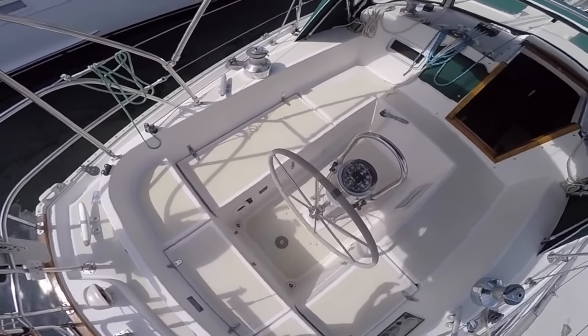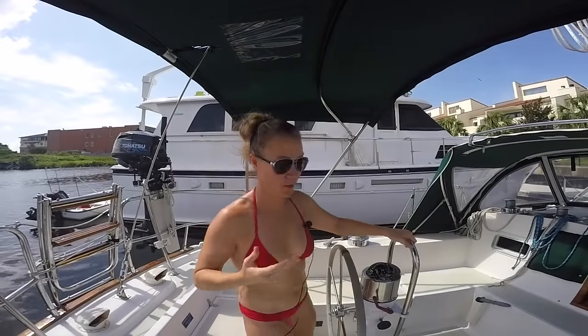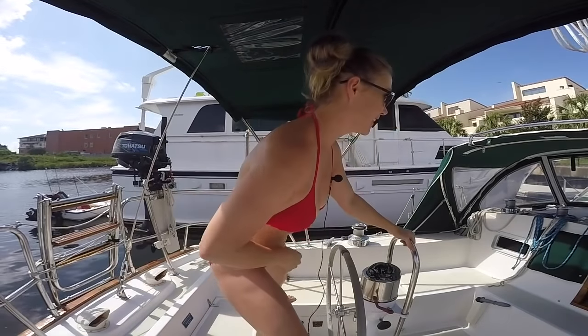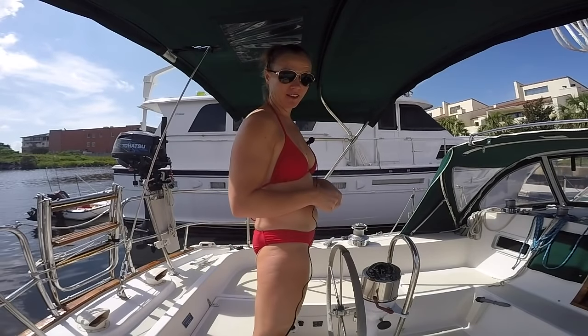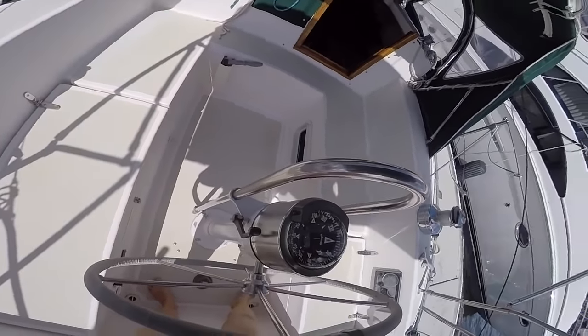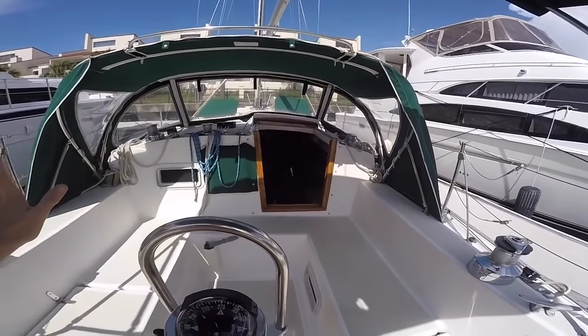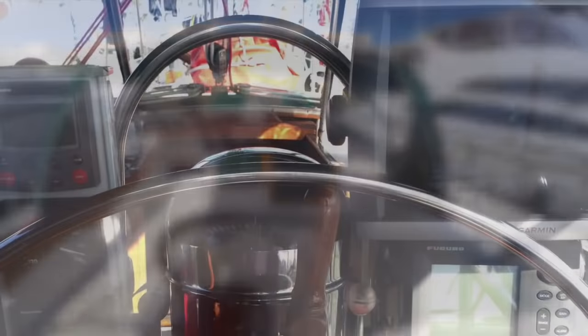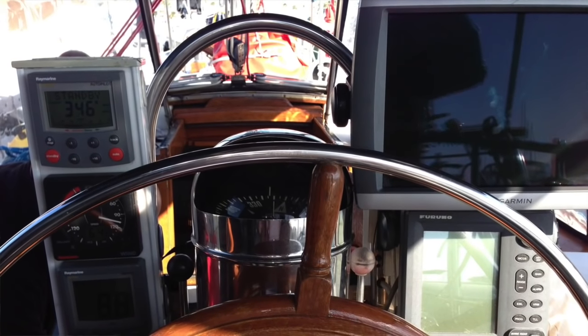Another big factor for us is visibility from the helm. On ours, I can see straight ahead through the isoglass, or I usually like to stand up like this, and I can stand up fully without head clearance issues and still see forward. We also have a very clean pedestal. We are not a fan in any way of all sorts of gizmos here — that's just a personal preference. We want to be able to see forward, see the horizon, see the water. So we just don't like any electronic panels right here.